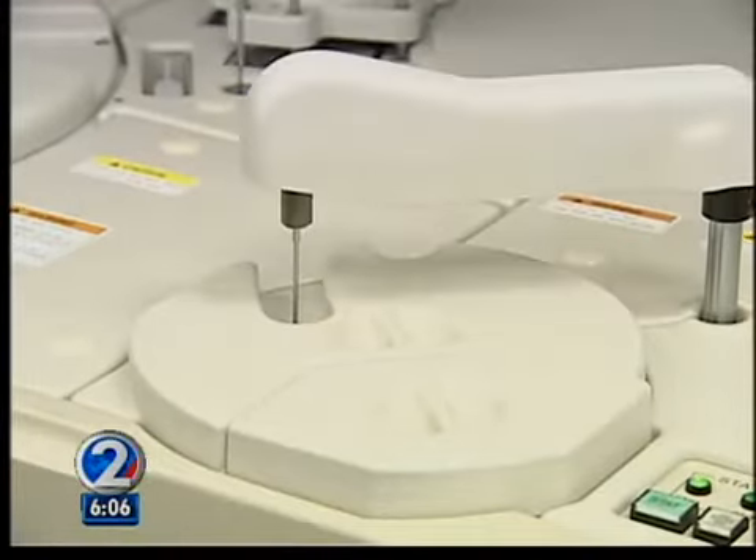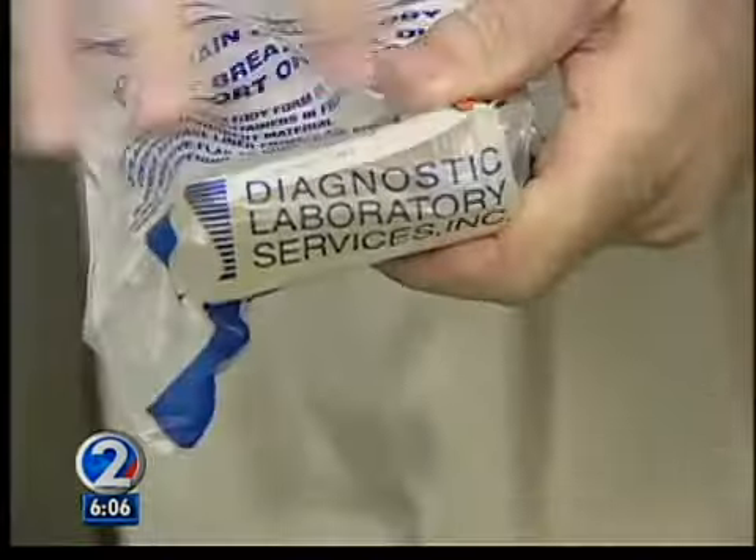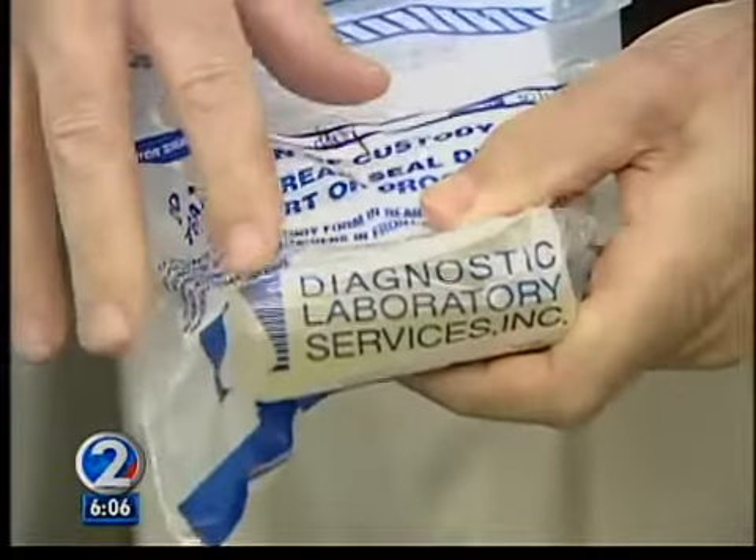The recent 37% increase after a year of steady decline is surprising to Carl Linden of Diagnostic Laboratories. He notes that while hiring has increased and the total number of tests increased, that doesn't explain a percentage increase.